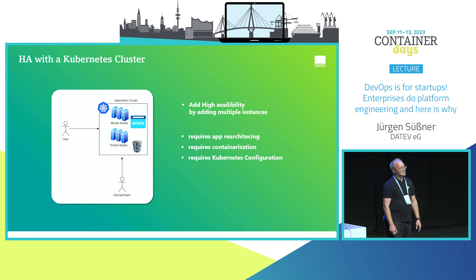Let's add a Kubernetes cluster. We choose a highly available cluster with at least three master nodes and three worker nodes. Put the app on it, put the database on it — but this requires re-architecting the application to work in HA mode. It requires containerization, working with Kubernetes, how to create containers, and all the Kubernetes configuration.